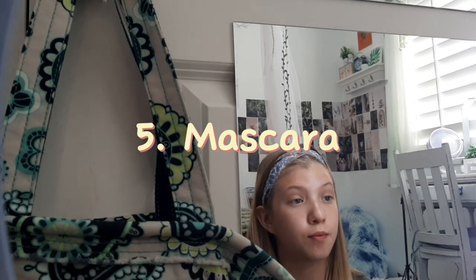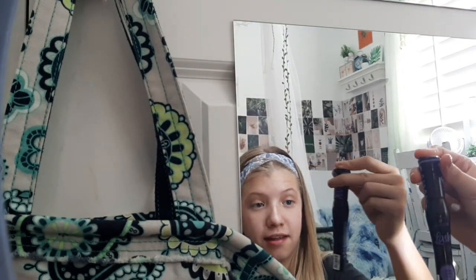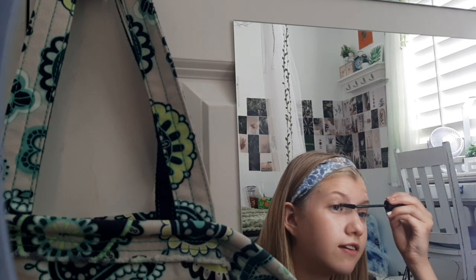Then my mascara is where it gets a little crazy. First I use the Lash Princess Sculpted Volume Mascara, which is the purple one. I like to use it because it gives me sculpted volume, and I really like volume when it comes to lashes. Don't forget to get the clumps out because the more clumped they are, the less cute they look.